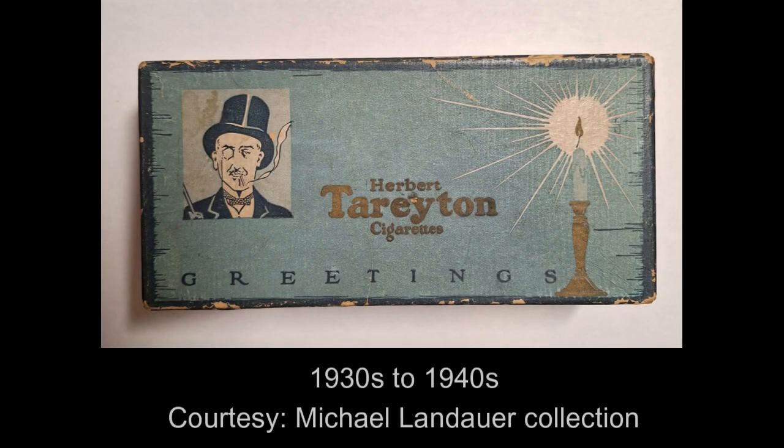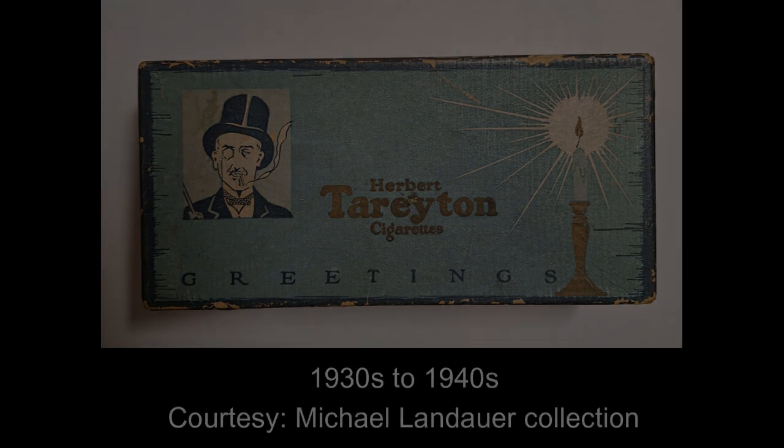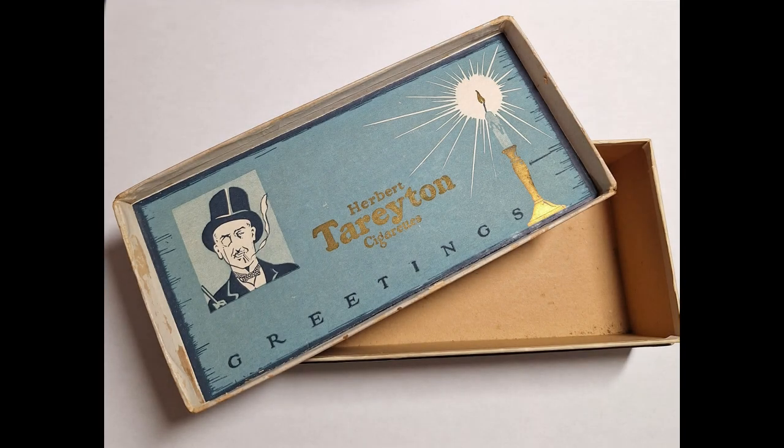Next is the lovely Herbert Tareyton greeting box which probably dates to around the 1930s or 40s. This brand started as a smoking mixture at least as early as 1912 and then cigarettes around the start of the First World War. The brand would change hands a number of times but the monocled gentleman as mascot would represent the brand for many years.